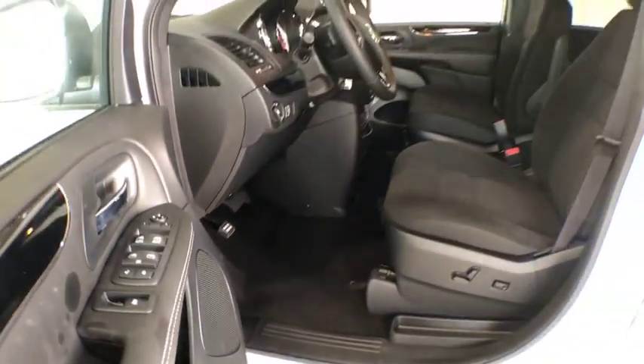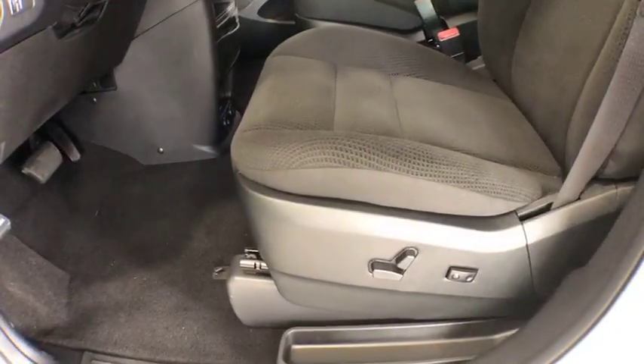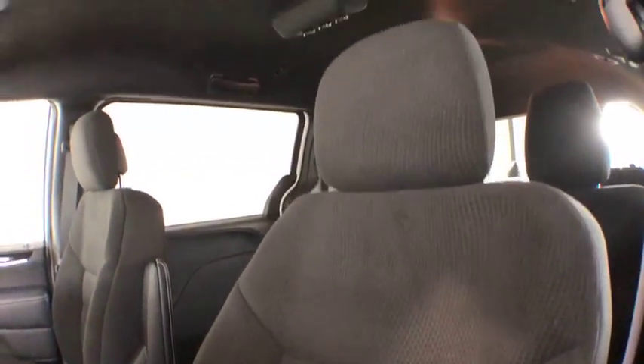Hard disk drive media storage, auto dimming rear view mirror, aluminum wheels, four wheel disc brakes, floor mats, rear defrost, front wheel drive, power door locks, child safety locks.